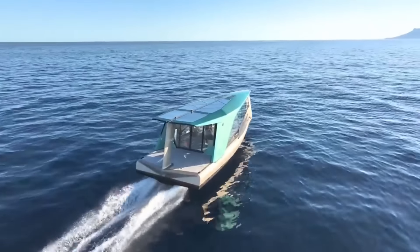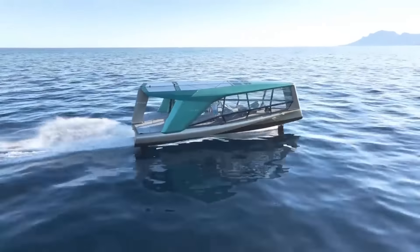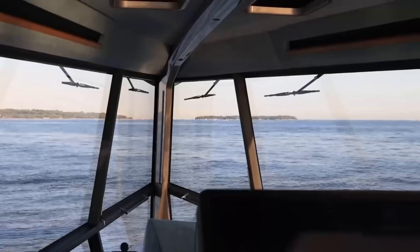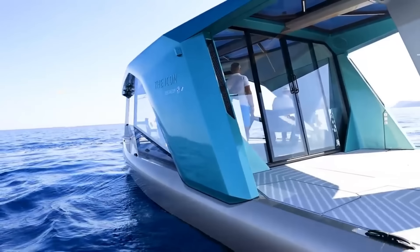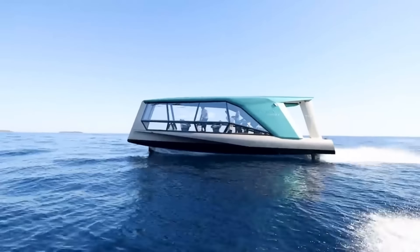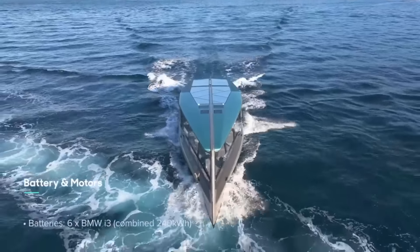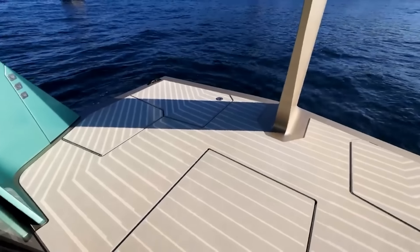For the Icon, BMW teamed up with Tide, a German tech startup known for its foiling technology. Launched in 2024, the yacht is estimated to cost approximately 1.5 million euros. Embracing innovation, digitization, and zero-emission technology, the Icon goes beyond being a mere boat — it represents a vision for the future of water travel. This yacht reimagines what it means to enjoy time on the sea in style and comfort. Just like its name implies, it is an Icon.